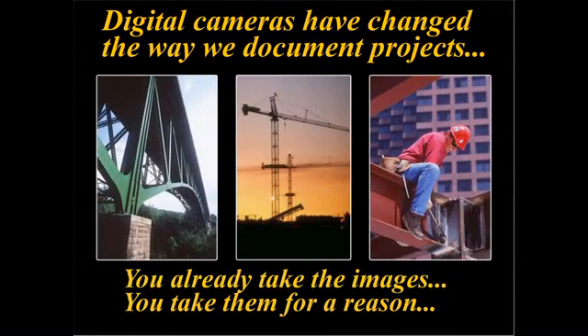Contractors take millions of digital images on their projects every year to document work in progress, safety issues, claim disputes, and more.